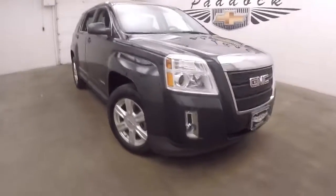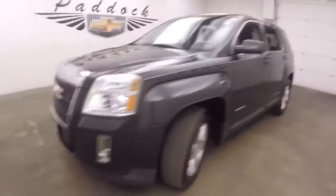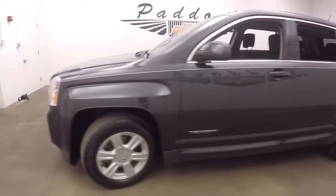This is a 2014 GMC Terrain. It's got a nice charcoal or graphite color, nice alloy wheels, and decent tires.